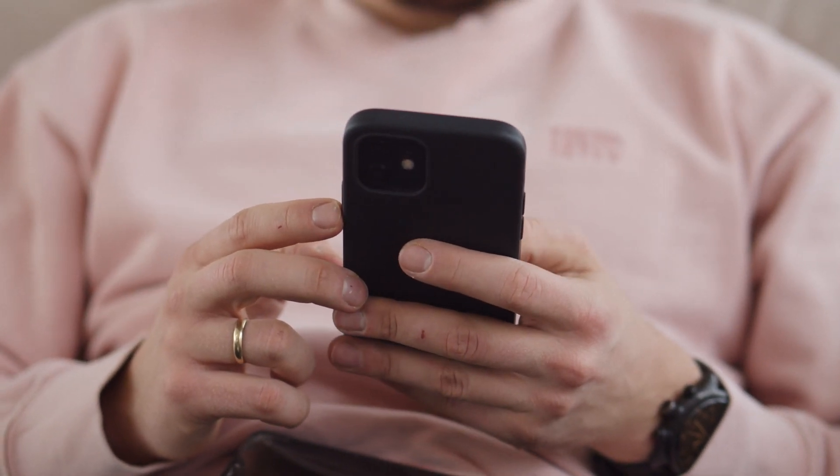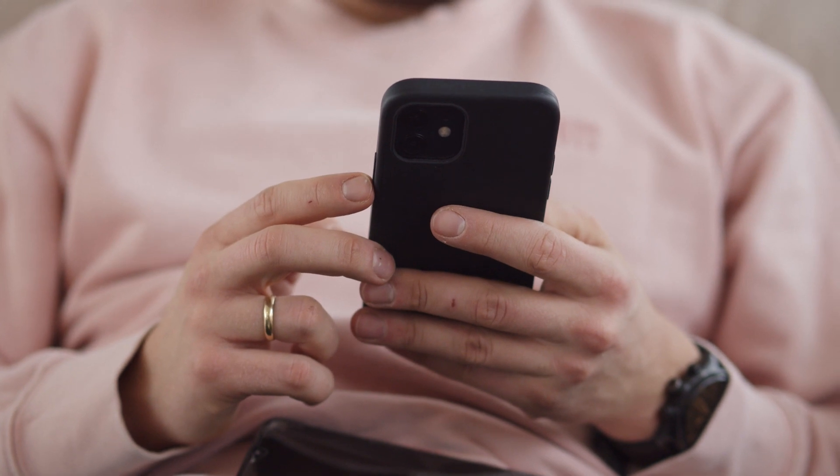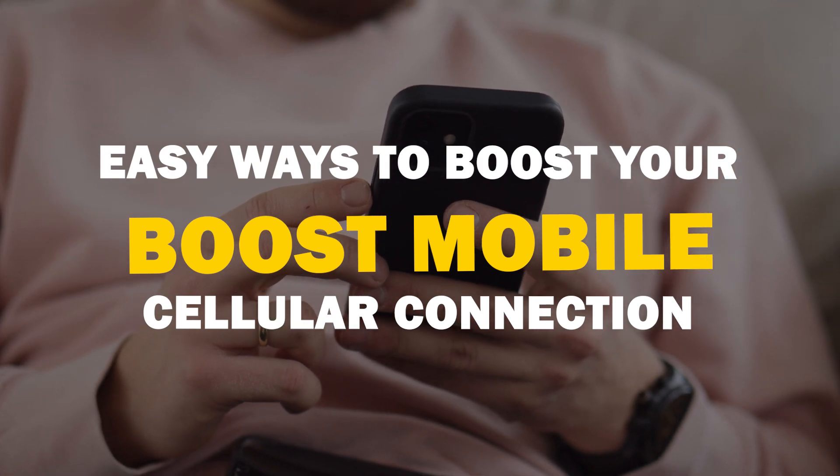Today we're tackling a problem we've all faced: weak cell phone signals. These tips can save you from the frustration of dropped calls and unsent messages. Here are some ways to boost your Boost Mobile.